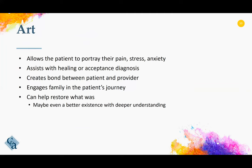Art allows the patient to portray their pain, their stress, their anxiety. It can help them in their journey to healing with acceptance of the diagnosis and the disease process. It can create a strong bond between the patient and the providers, help to engage the family into the patient's journey. It can even help restore what was — it may even restore a better existence because the patient, the family, and the providers have a deeper understanding of what is truly going on, not only physically, but also spiritually and mentally.